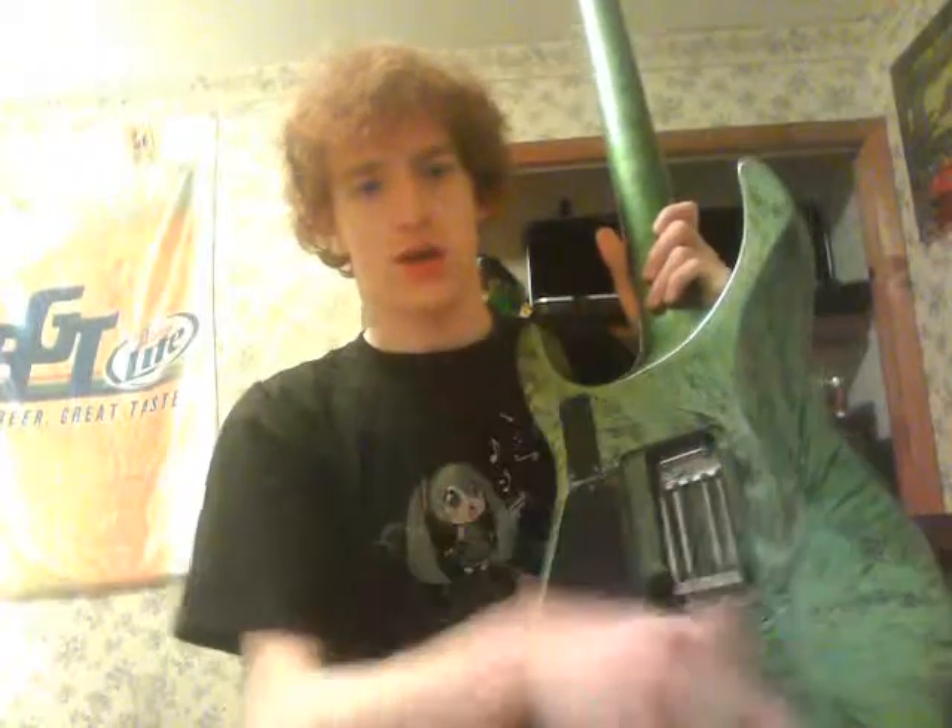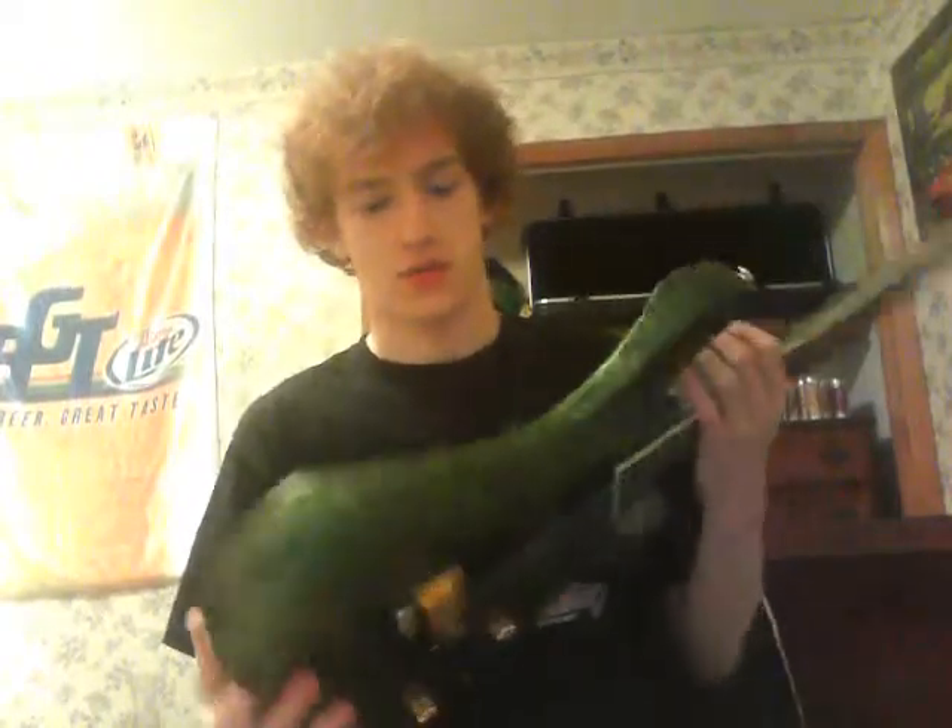Unless you like project guitars — fixing them up, repainting them — that's always pretty cool. But yeah, just keep an eye out for dings, chips, and chunks. Buckle rash on the back is fairly common for people.